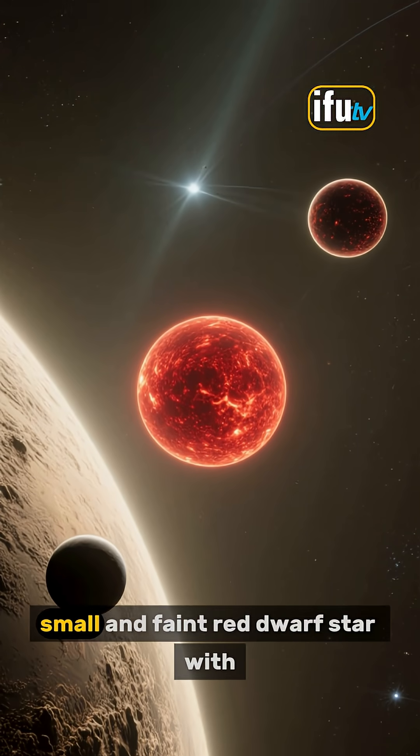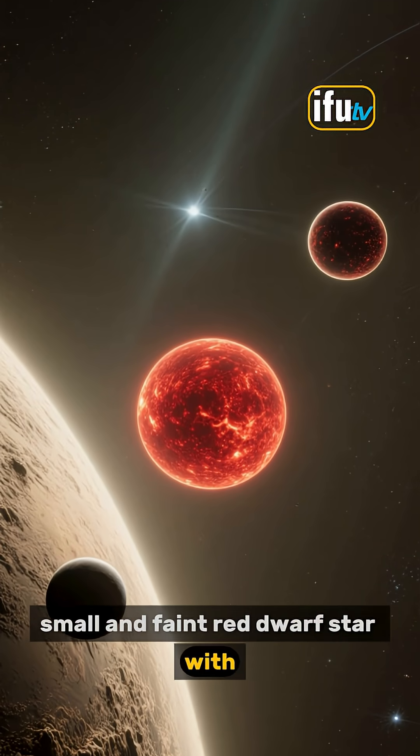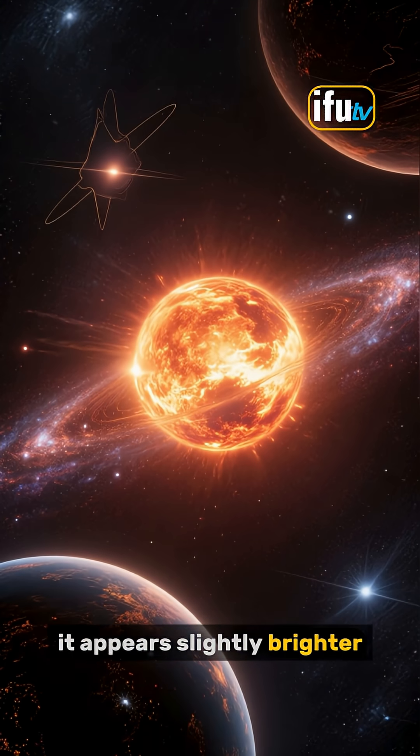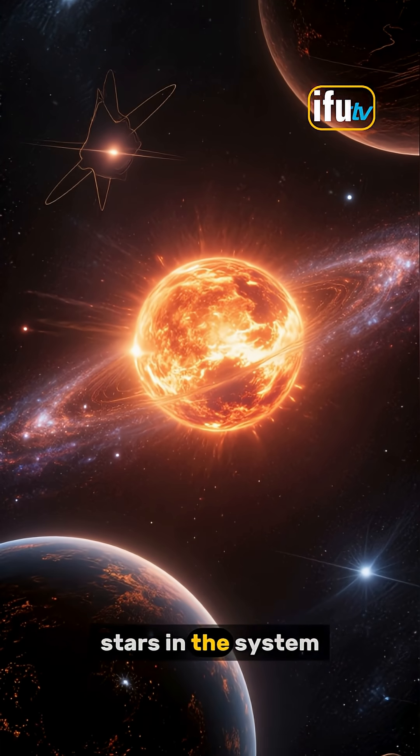It's a relatively small and faint red dwarf star, with about one-eighth the mass of our Sun. And because it's so close, it appears slightly brighter than the other two stars in the system.